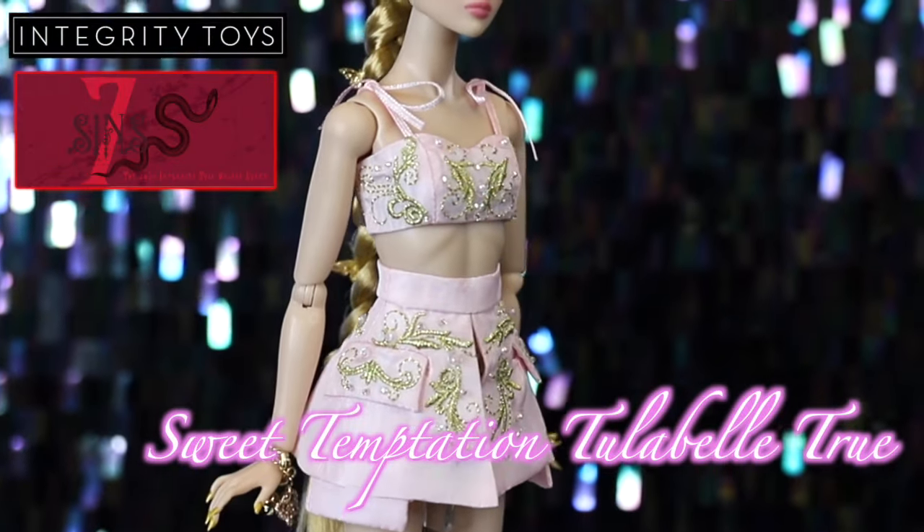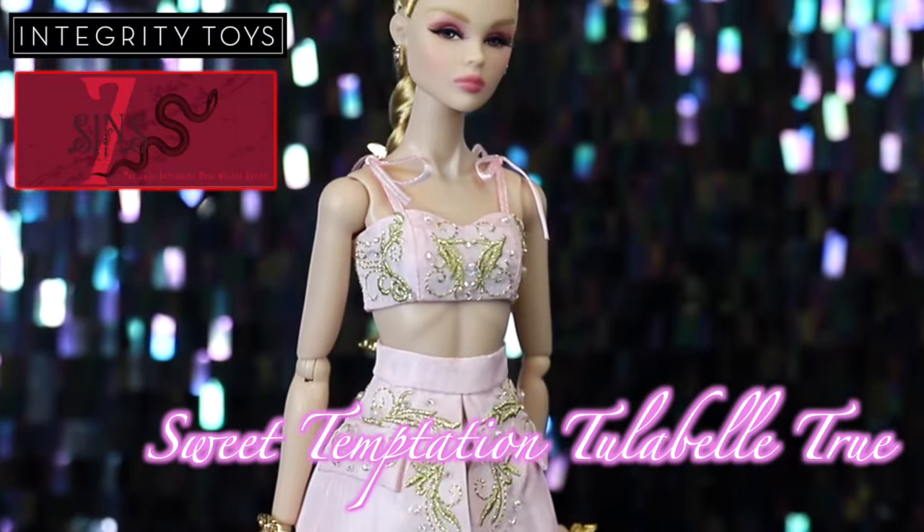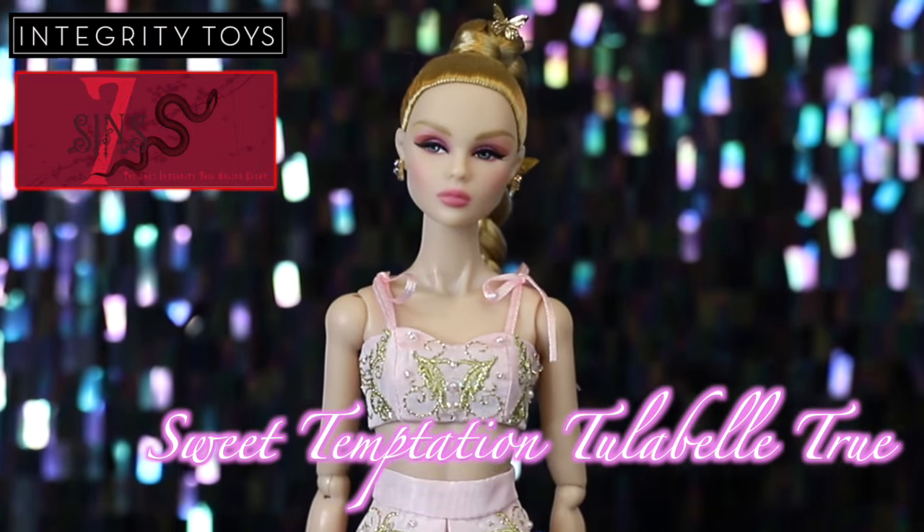With all that taken care of, let's unbox these beauties and take a closer look. Let's start with our first sin — the original sin, if you will — Sweet Temptation, Tula Belle True.